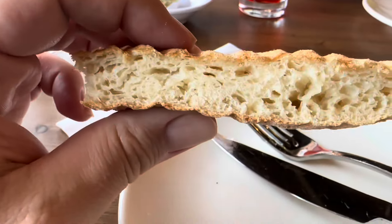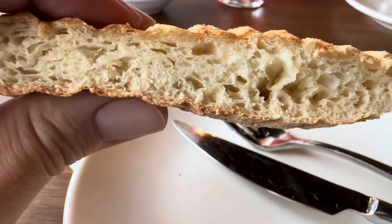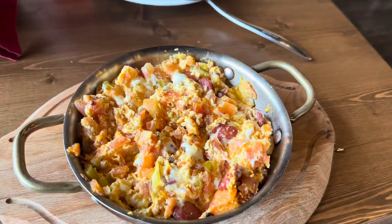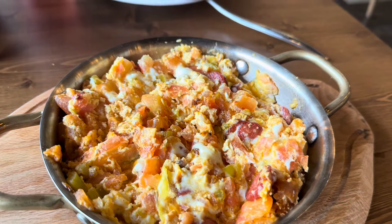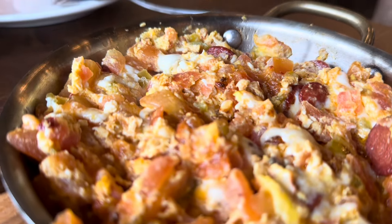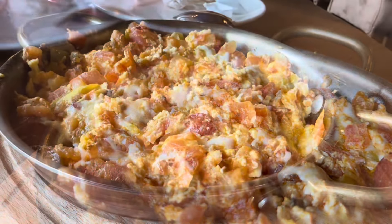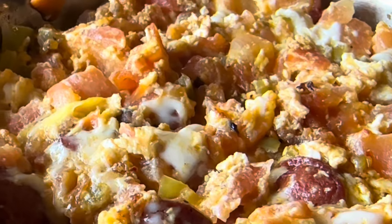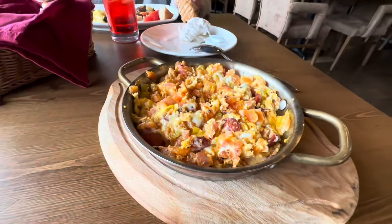Beautiful bread — good exterior crunch, very soft and fluffy in the middle with moderate aeration. You can see the air pockets. Good crunch on the outside. I dipped it into my Turkish eggs — look at this thing, it's smoking! What a portion, and good melting cheese. Again, sausage, tomatoes, and peppers.